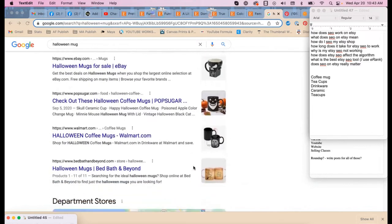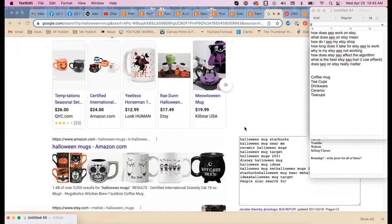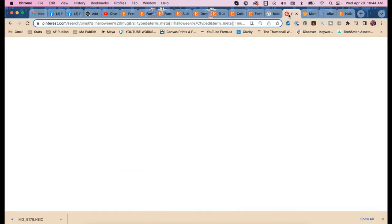I also use a tool called Keywords Everywhere — it's a paid service. You don't have to have it; it's mostly for general SEO, but it does give us some good keyword ideas. You can find this information another way as well.